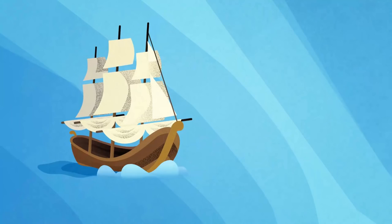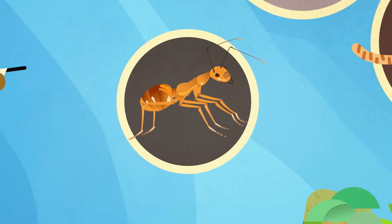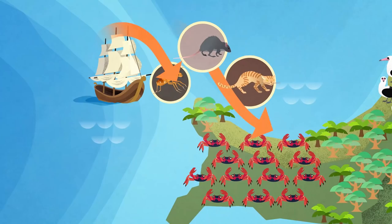But introduced species have had an effect on the landscape. Along with European settlers, a number of introduced invasive species have encroached on the island, such as wild cats and rats who threaten native birds and reptiles.